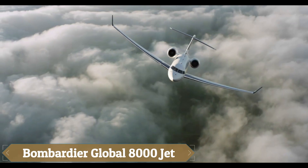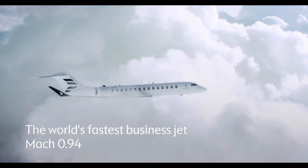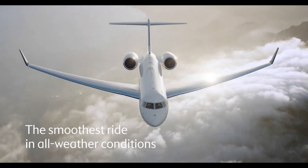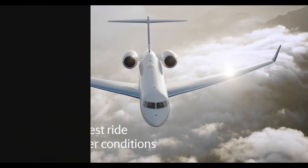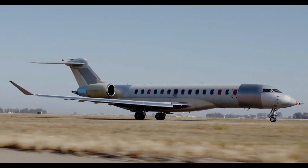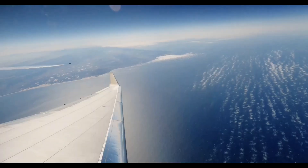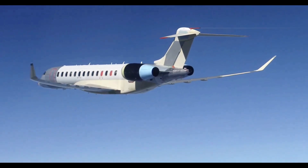The Bombardier Global 8000 is the fastest and longest-range business jet ever designed, capable of cruising at Mach 0.94 and covering up to 8,000 nautical miles non-stop, enabling unprecedented city-pair connections like Singapore–Los Angeles or Dubai–Houston. It features Bombardier's innovative smooth flex-wing for a smoother ride and excellent short-field performance, and a luxurious four-zone cabin with zero-gravity seats, a full kitchen, en-suite shower, ultra-low 2,900-foot cabin altitude, and advanced circadian lighting, all supported by hospital-grade air filtration and high-speed Ku-band internet. First deliveries are expected in 2025.